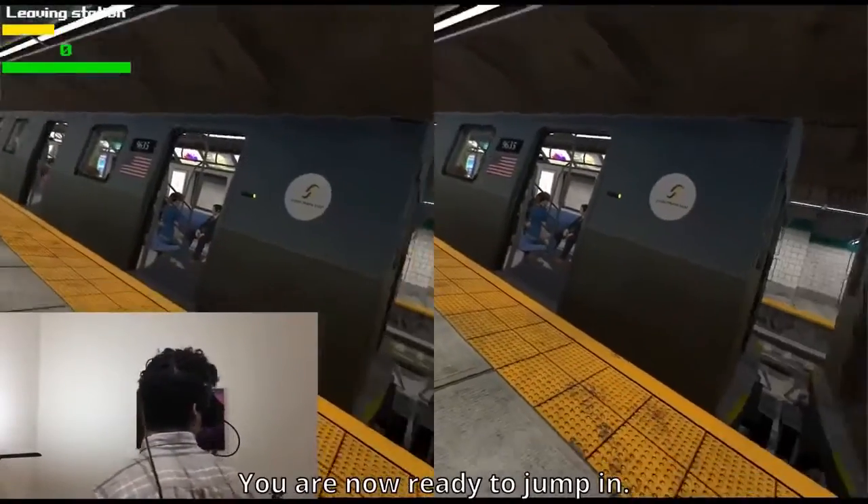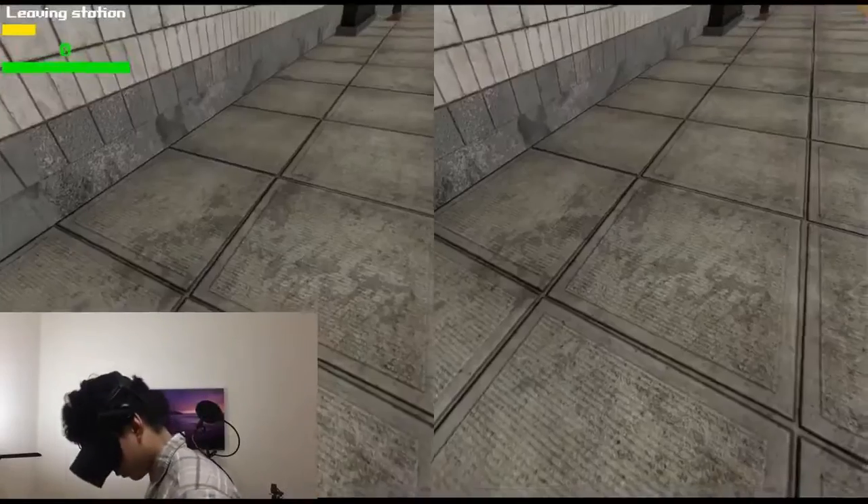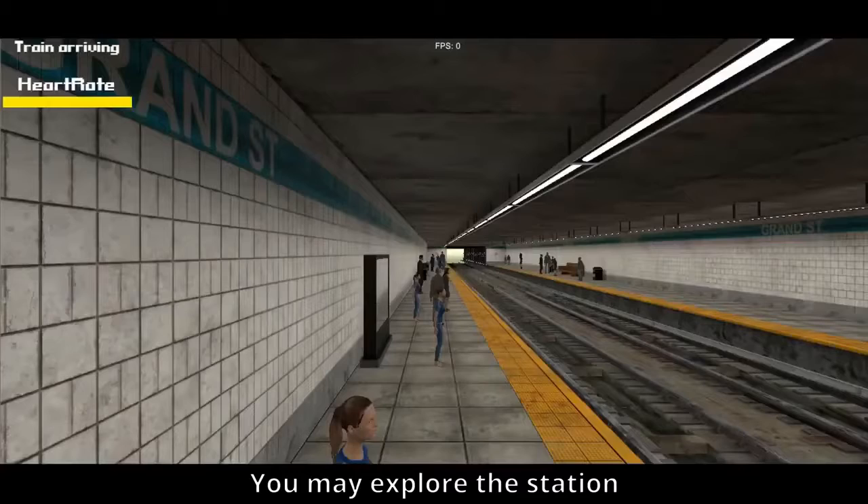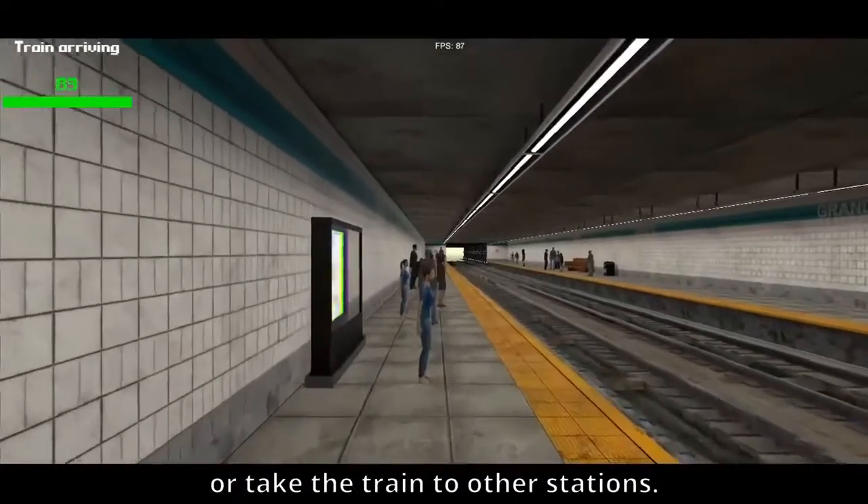You are now ready to jump in. Choose an appropriate difficulty level and press play. You may explore the station or take the train to other stations.